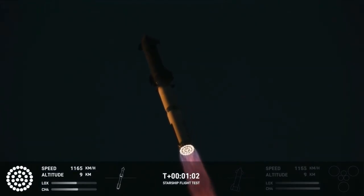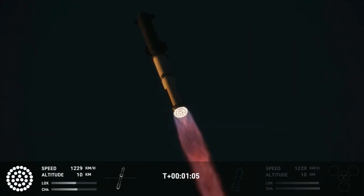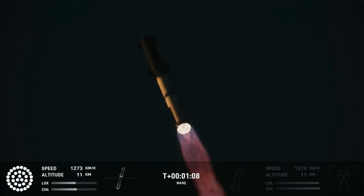Max Q. Now past through the maximum aerodynamic pressure — the most stress the vehicle is going to see on the way uphill.